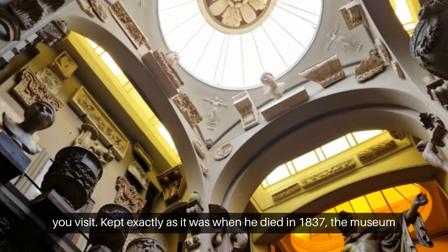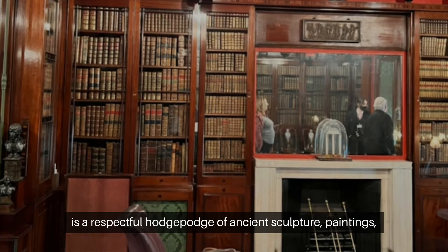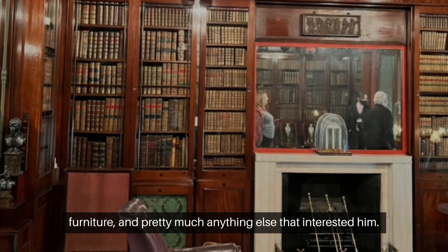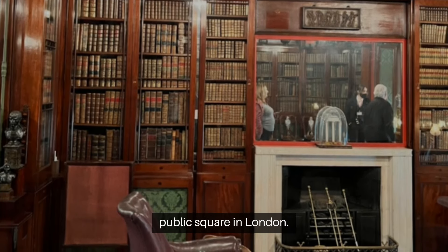Kept exactly as it was when he died in 1837, the museum is a respectful hodgepodge of ancient sculpture, paintings, furniture, and pretty much anything else that interested him. Also, take time to stroll Lincoln's Inn Fields, the largest public square in London.